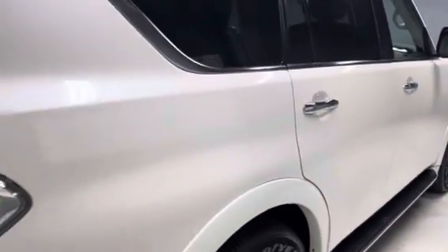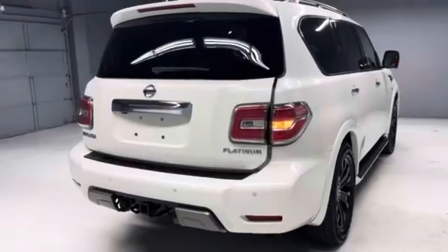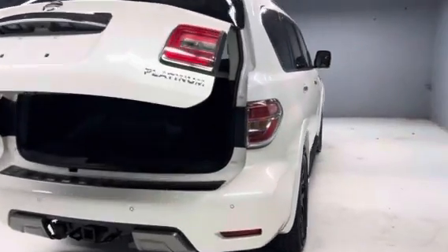Third seat — nice and clean back here. This is a good-looking Armada. In my opinion, the best color combination they make in this car. It's got a power tailgate and parking assist, as well as the towing package.